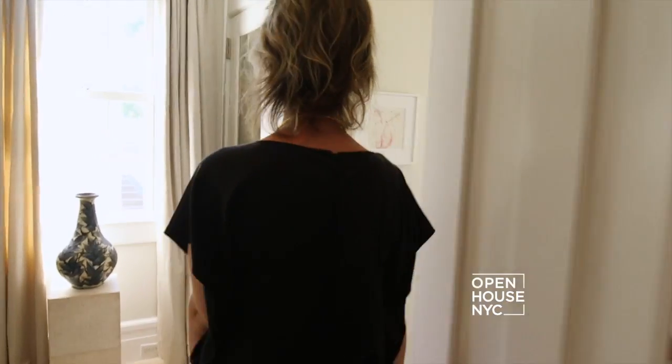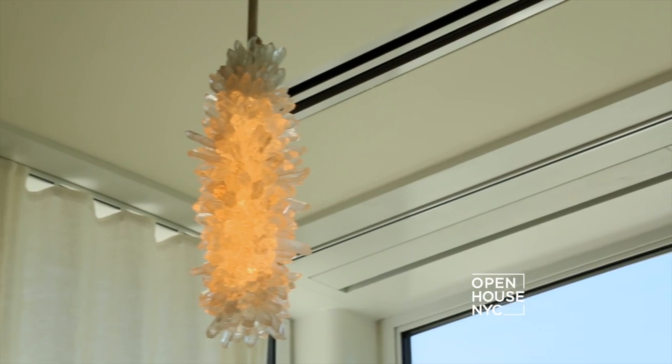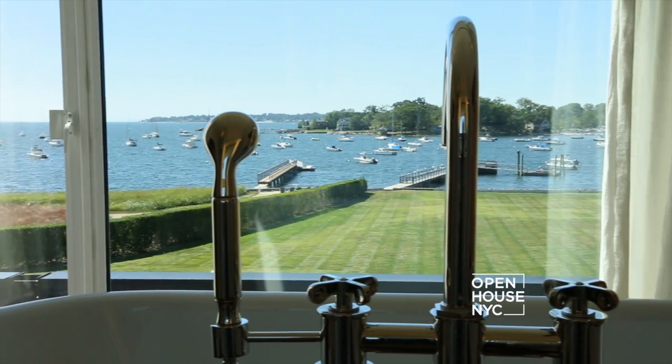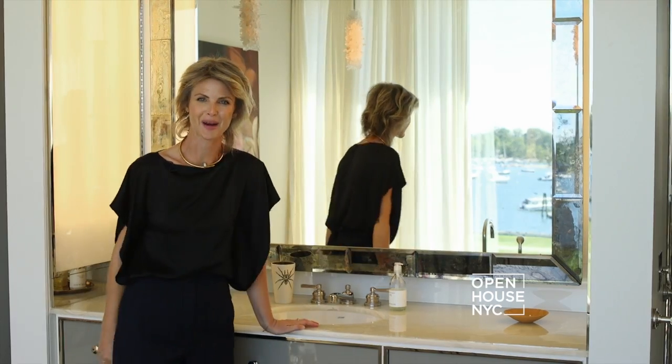I love this view, but especially from the tub. In a bathroom, you need different light for different moments. These sugar stick fixtures are wonderful when you're in the tub and want a low light. And when you need to put on makeup, I created this light box so you can always get it right.